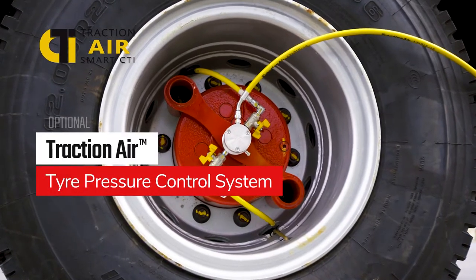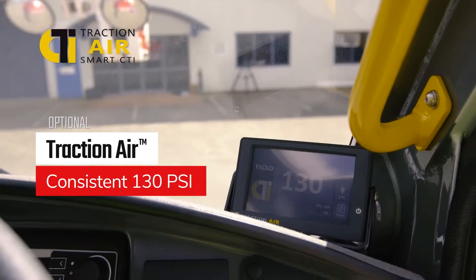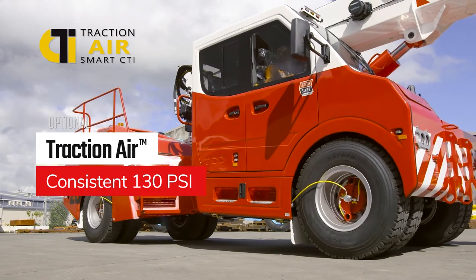Traction Air — TRT's central tyre inflation system — can keep tyre pressure at a consistent 130 psi, no matter the load or the site conditions.